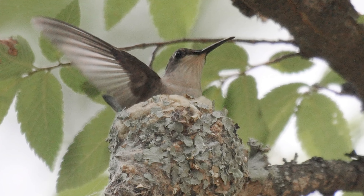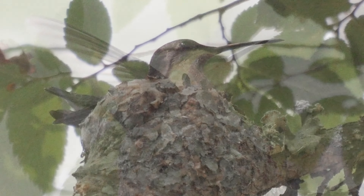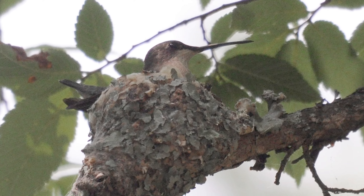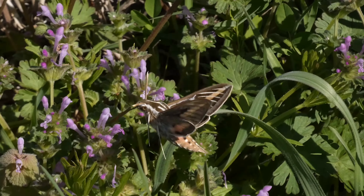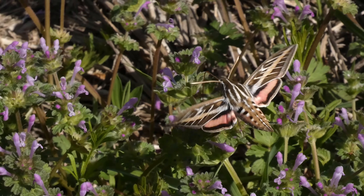Ruby-throats raise one to three broods during a breeding season. Also, baby hummingbirds do not visit feeders. Often people who think they saw a baby hummingbird at flowers or even feeders may instead have seen a hummingbird moth or possibly a sphinx moth. Both visit flowers during the day and their wing beats are very fast, just like hummingbirds.